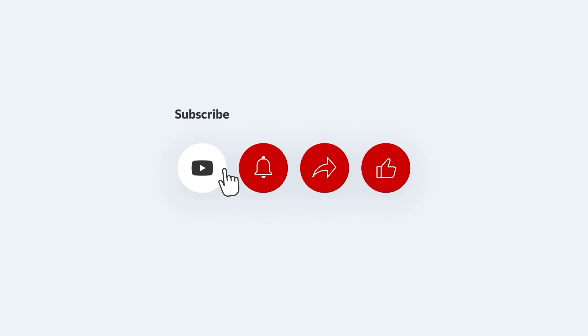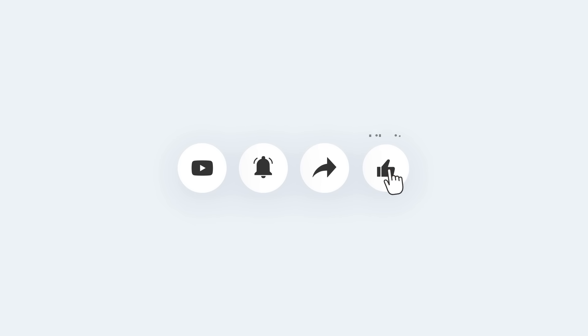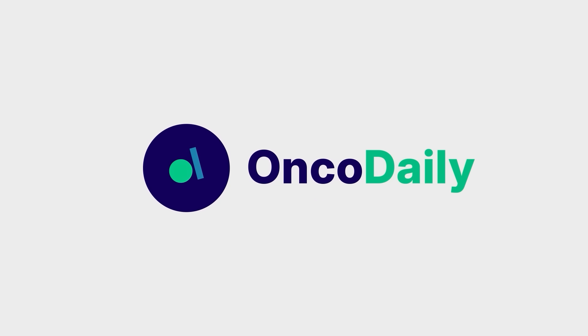Don't forget to like, comment, share, and subscribe to Onkadaily on YouTube. Hit the bell icon to stay updated.